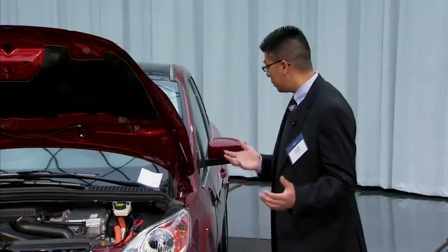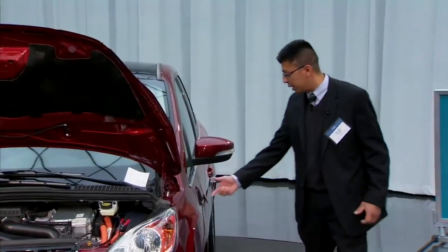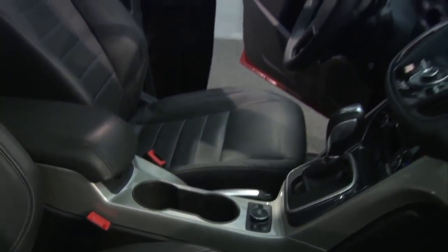Simply turn it on, gas it up, and when it comes time to charge, come over here and plug it in. The factory gives you a 110-volt charging station, which will charge in about seven hours.